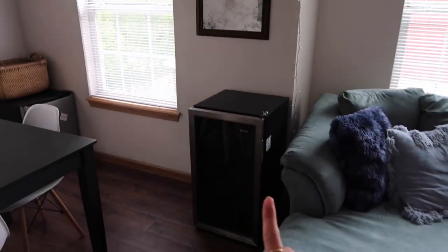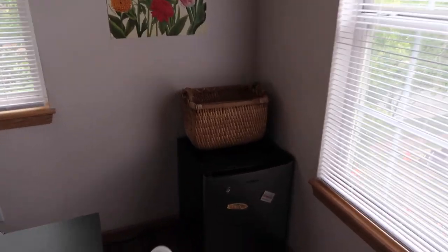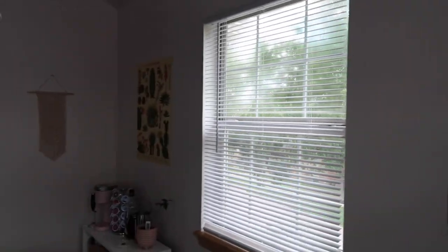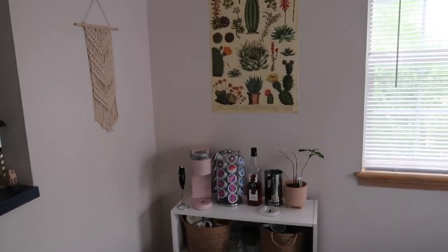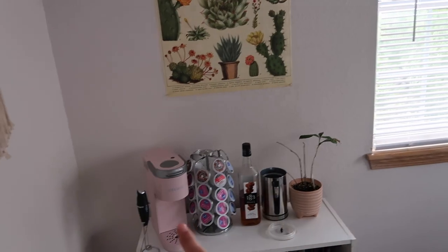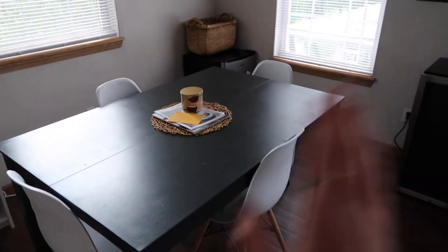We also have our first mini fridge that doesn't have anything in it at the moment, and then along this wall we have our second mini fridge and a little basket that contains leftover drinks and things like that. We have some wall art — these posters were found in Kansas City by Raylee and Brie. Underneath one of them, instead of a mini fridge, we have our coffee bar with all our mugs, straws, a Keurig, coffee syrup, a milk frother, and a milk steamer.